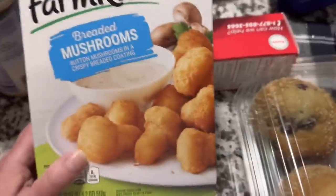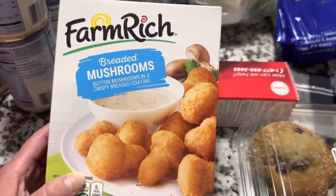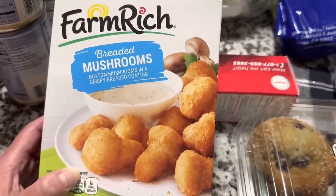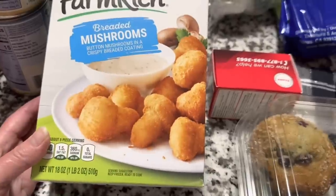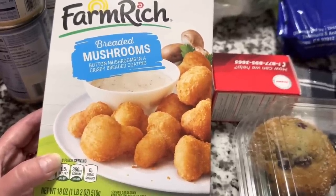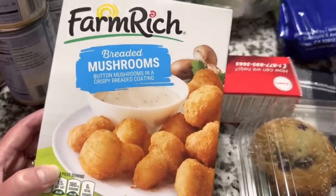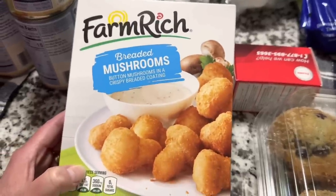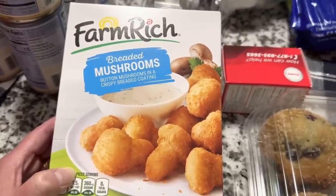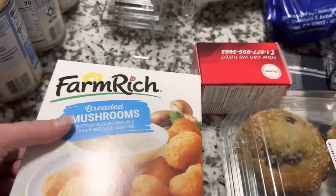This is something that is hit or miss in our store — for the last probably four months we have not been able to get these at all, but they're back. These are the Farm Rich breaded mushrooms, button mushrooms in a coating. I bake them in the oven. It's an 18 ounce package and it's definitely enough for a serving for me, a serving for hubby, and then two servings to put in the freezer for later. You get a lot in here and they are so good — they're like restaurant breaded mushrooms. I love breaded mushrooms. Mushrooms seem to be hit or miss with people, either you love them or you hate them, and we love them in this house. I'm sorry for the glare — the overhead kitchen light is pretty bright.